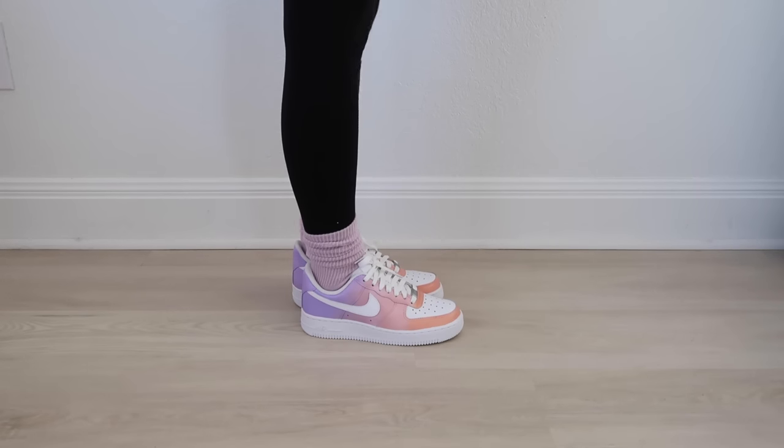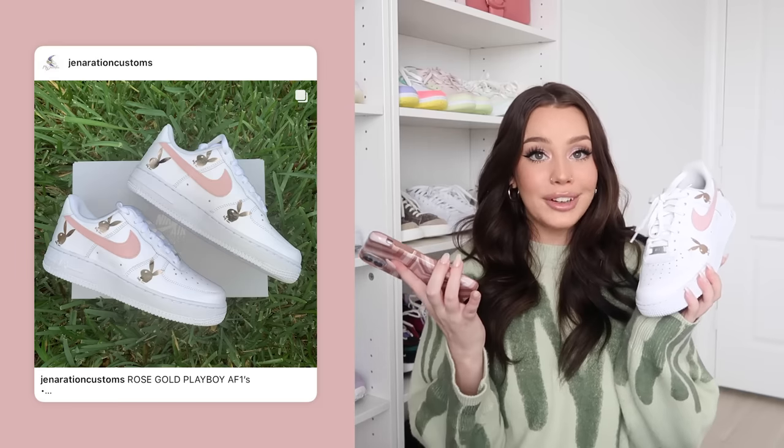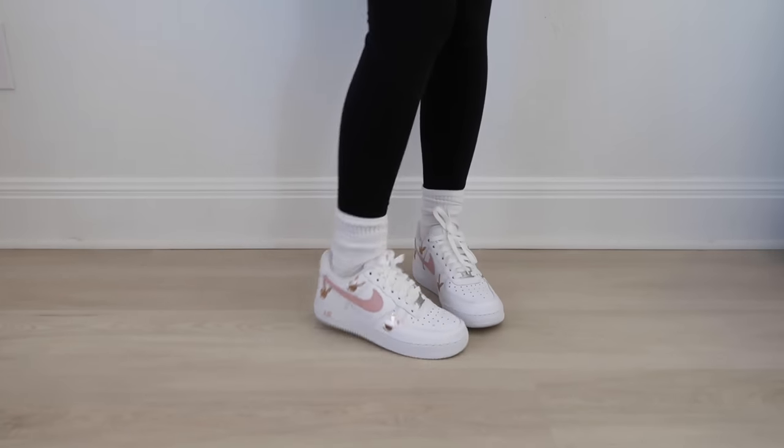The next pair of Air Force Ones was sent to me by the same girl who made the Louis ones. These are stunning — they remind me of a sunset with the most beautiful colors. She's extremely talented and I'll put her name on screen. The last pair of custom Air Force Ones is from Generation Customs — these have little rose gold reflective Playboy bunnies with a painted swoosh. Air Force Ones are so fun because there are endless custom options out there.